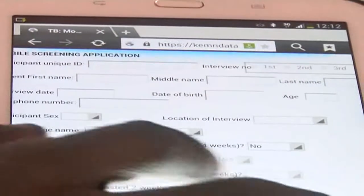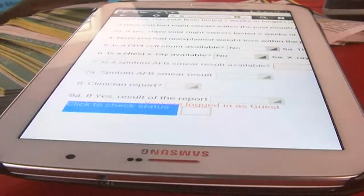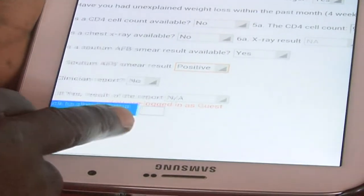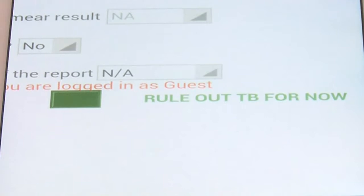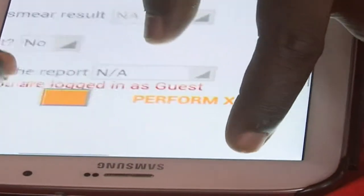One goes ahead to fill the questionnaire — just click yes or no. At the end of the process, clicking on the check your status button will give you one of three options depending on the status. Red means the TB test is positive, green means negative, and amber means you need to undergo more checks.